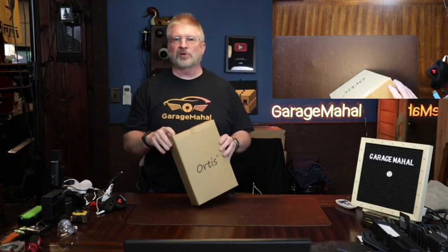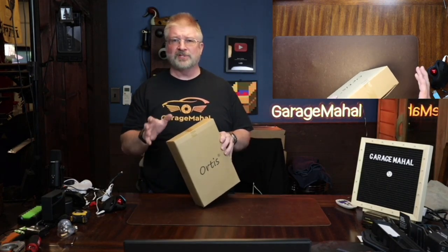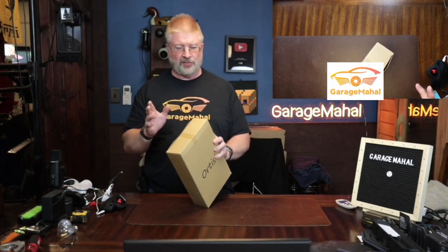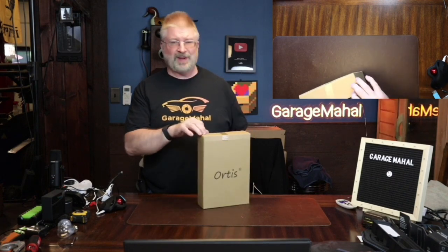Hey, Brian from GarageMall. Today I have Ortis socks. I absolutely love these. These are my favorite low-cut socks and it's 65% cotton, 32% polyester, and 3% spandex.